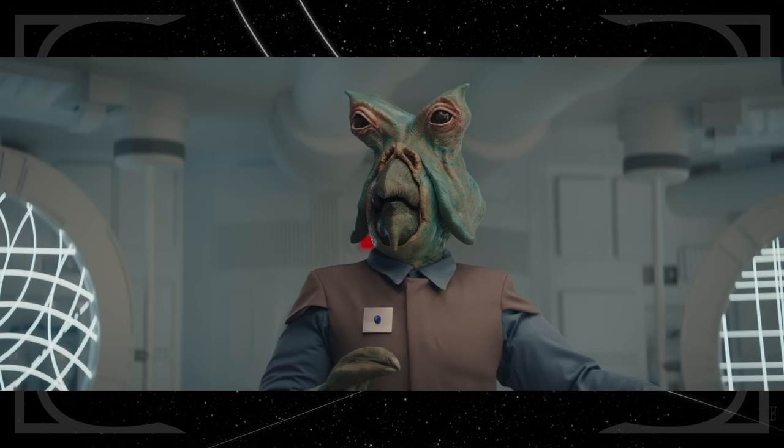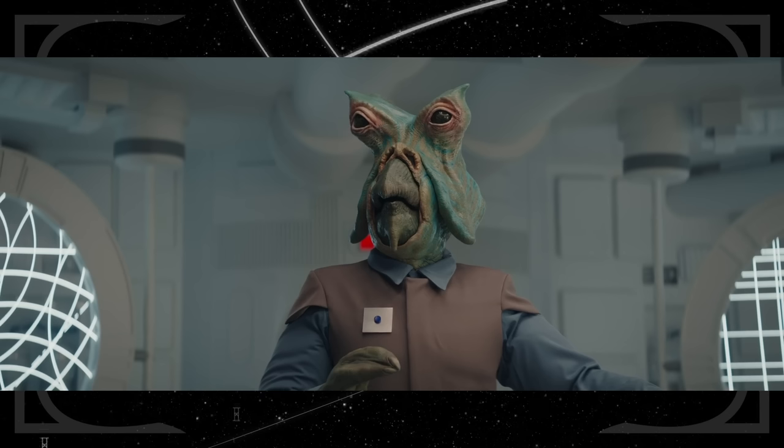There's an Ishi Tib crewman on the New Republic ship, an alien first created for Return of the Jedi. I mostly wanted to bring him up just because the prosthetic looks great.